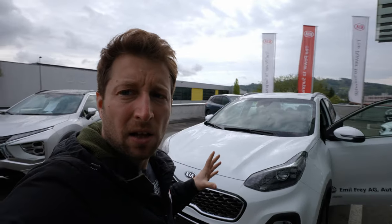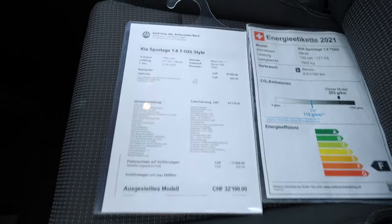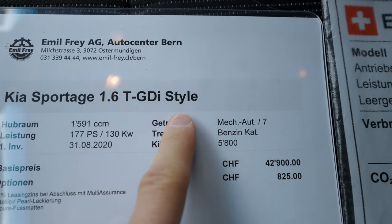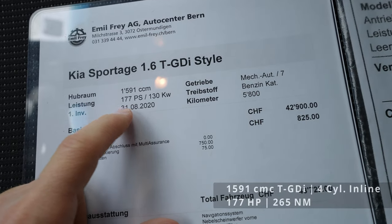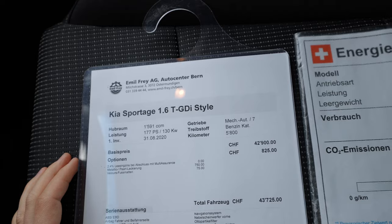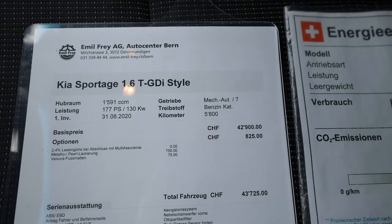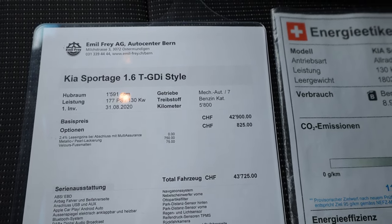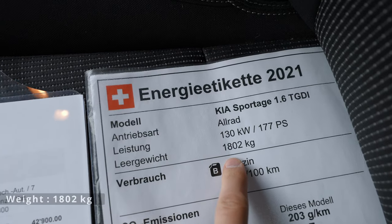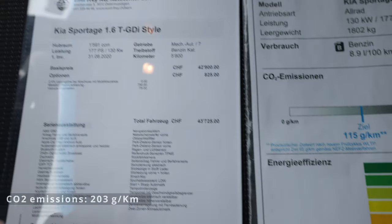So this is the 1.6 TGDI — the Style version. It comes with a 1.6 liter engine, 177 horsepower, 265 Newton meters. It also comes with a seven-speed dual clutch automatic, four cylinders inline. It's all-wheel drive as I mentioned, and the fuel consumption is around 8.9 liters per 100 km. The weight of the car is 1,802 kilograms with 203 g/km CO2 emission — F class.